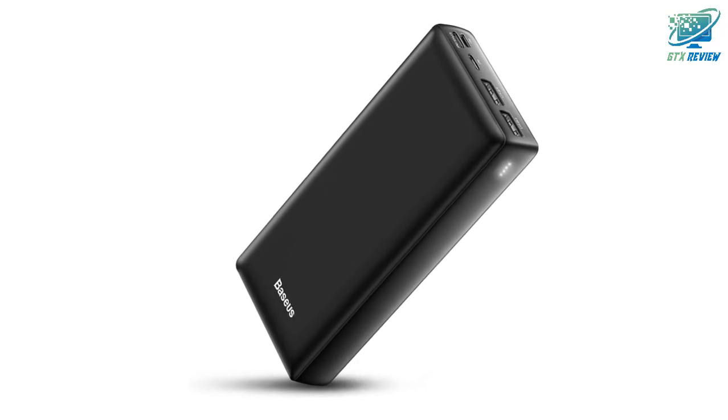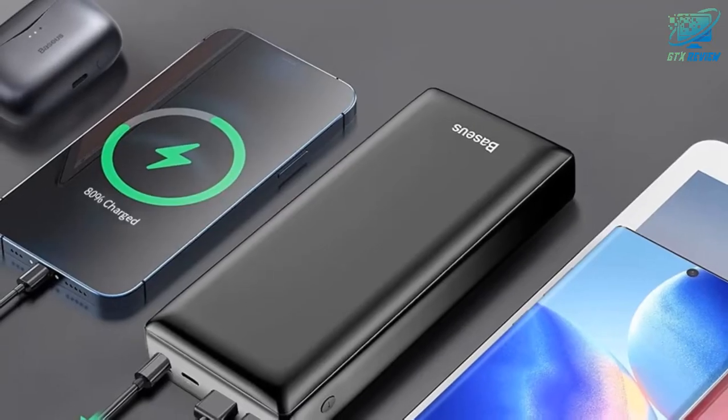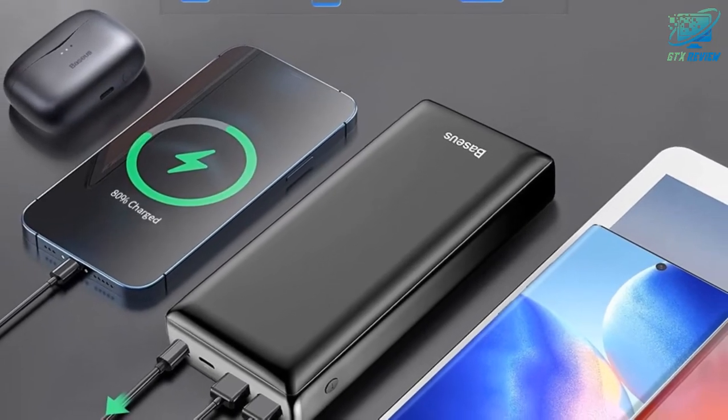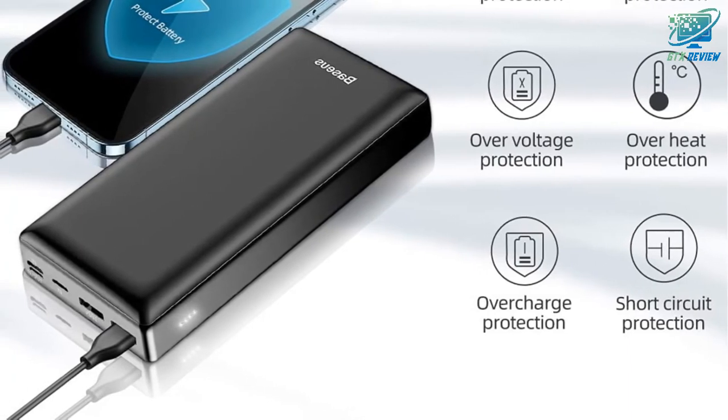What you get: 1x Baseus 30,000 mAh power bank, 1x warranty card, 1x user manual. There is no cable included — you can use your phone's original charging cable to charge your phone.